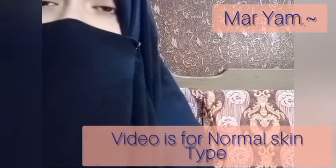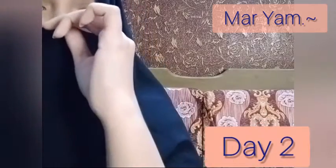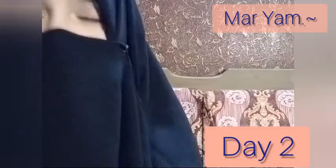Assalamu alaikum, this is Mariam here from Oriflame Cosmetics Pakistan. I'm a senior consultant and skincare consultant. Today I'm here with you to show which skincare line you can use for normal skin, for ages 13 to 19. I will create videos day by day so that you and your clients can see which line to use.